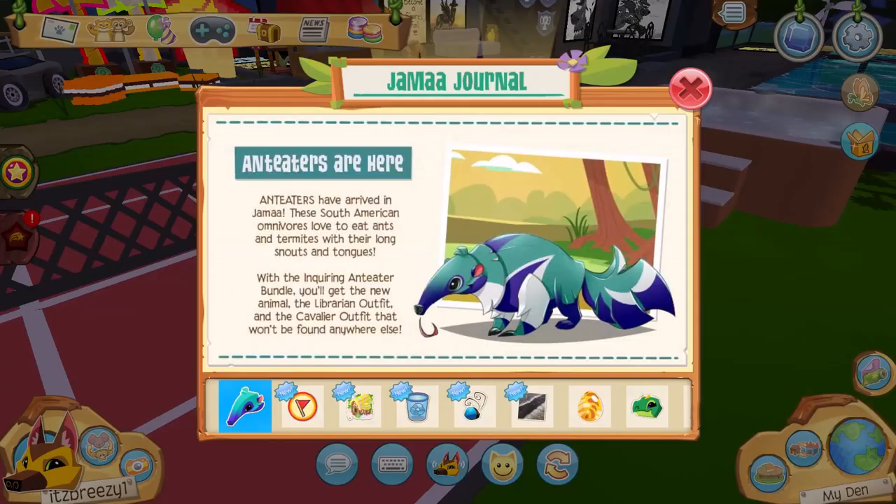Anteaters have arrived in Jamaa — these South American omnivores love to eat ants and termites with their long snouts and tongues. With the Inquiring Anteater Bundle you get the new animal, the Librarian outfit, and the Cavalier outfit that can't be found anywhere else. The way the anteaters look is super unique — it reminds me of the wolverines, and the color scheme, pattern, and shape are all just very unique for Animal Jam.